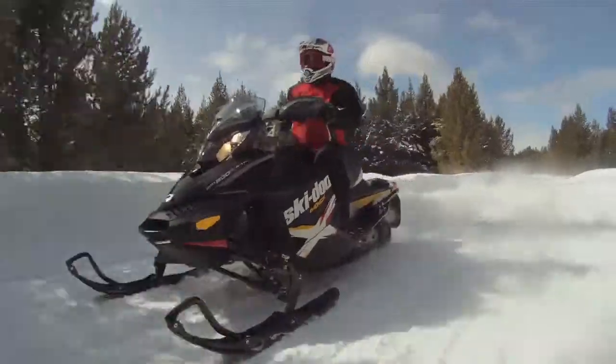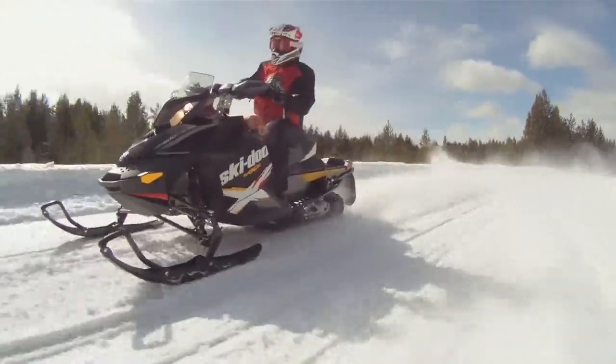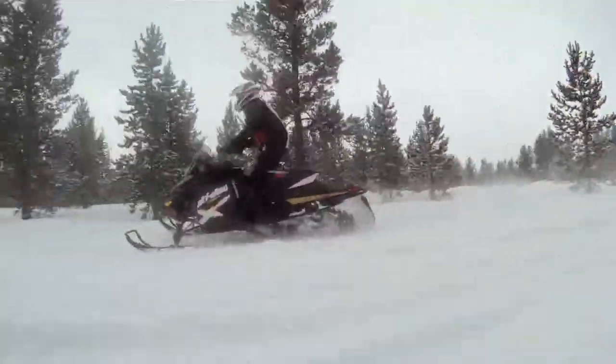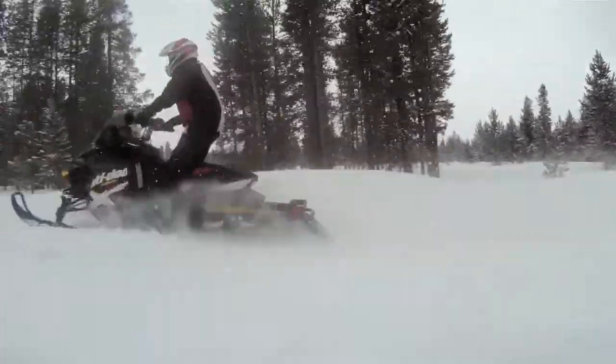To look at it, it doesn't look all that much different than a conventional rear suspension. The external adjustments might have looked a bit gimmicky, but it works. In my opinion, it's the best rear suspension going in the business. It handles the little bumps and it handles the big bumps and everything else in between, and no other rear suspension does that.